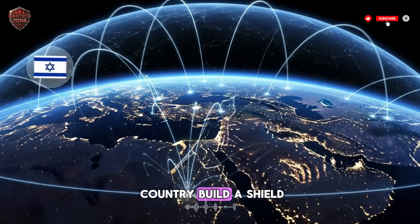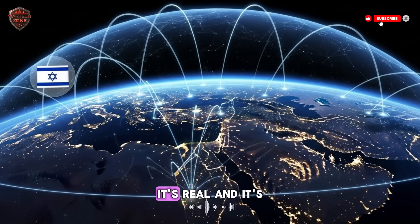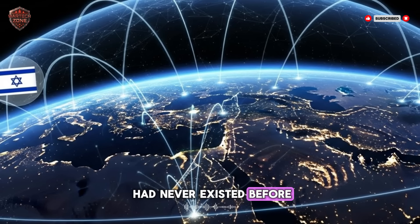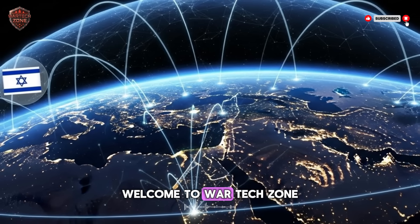How does a small country build a shield in space? This isn't science fiction. It's real, and it's happening right now over Israel. To survive, they had to build something that had never existed before. Today, we're going to see how they did it. Welcome to War Tech Zone.